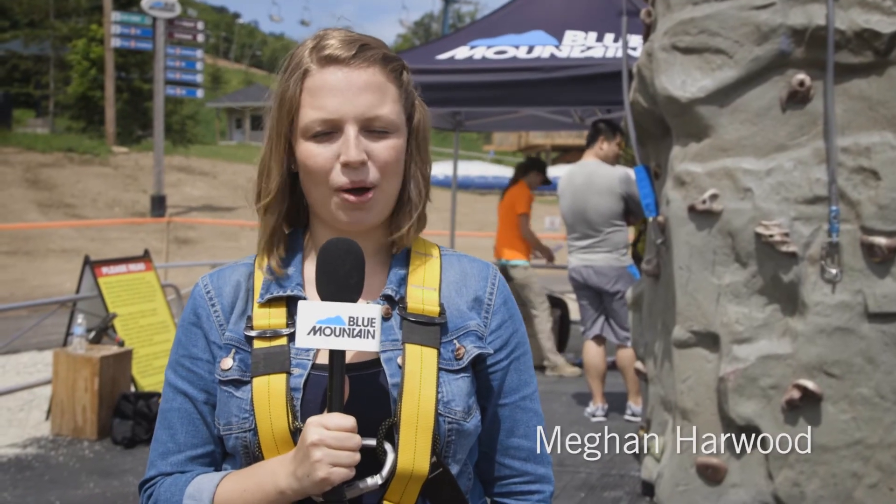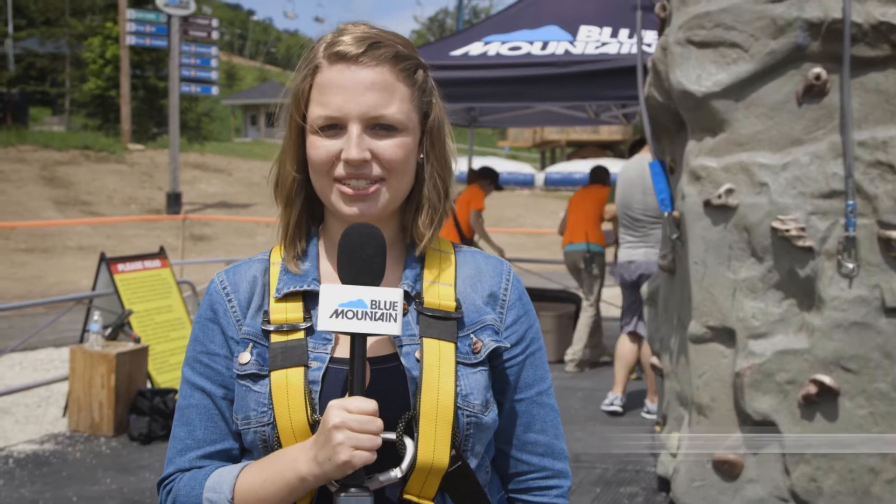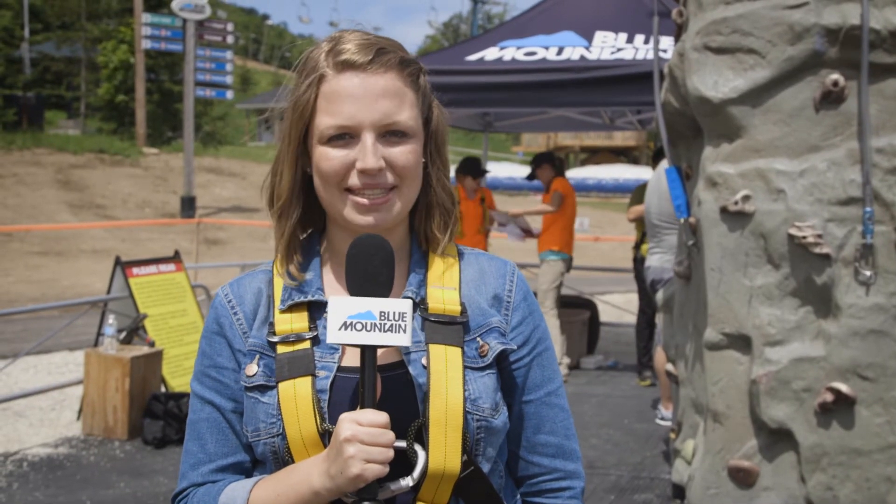Hey, it's Megan here at The Climbing Wall, which gives climbers the chance to test their skills as they scale the wall at the base of the mountain. I'm here with Kelsey who is our climbing wall expert. She's been working here for three years. So Kelsey, tell me what do I need to know about the climbing wall?